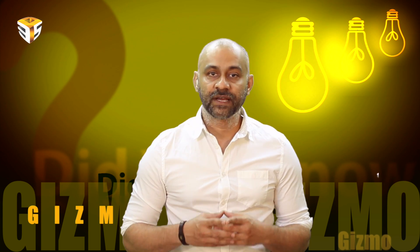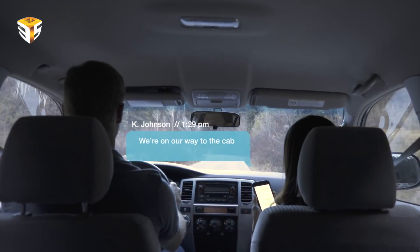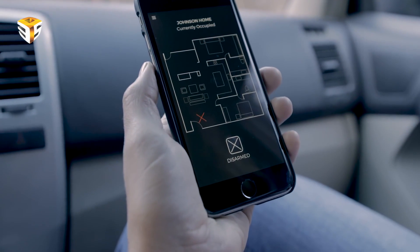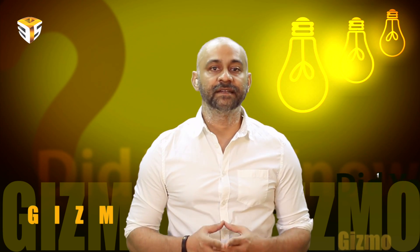Once the system has been set up, users can access and control it via the web or via mobile app for iOS and Android. The app allows users to arm and disarm the system, change its settings, grant access to other users, and choose how to respond in the event of an actual intrusion.